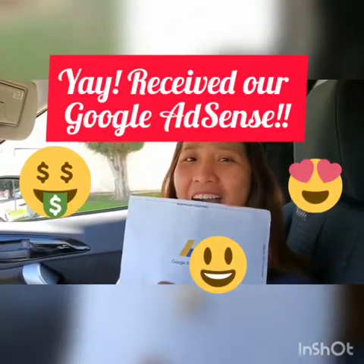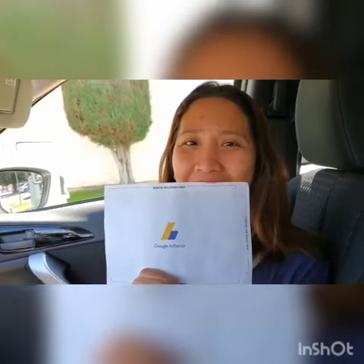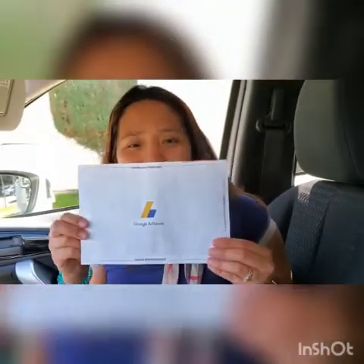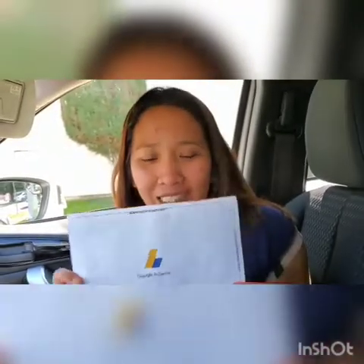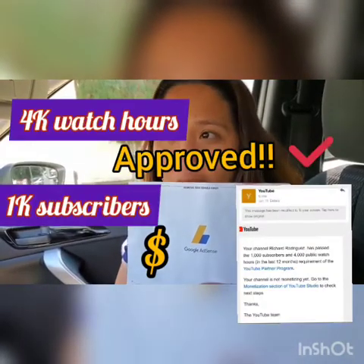Hi everyone! What you got in your hand that's making you smile? This is Google AdSense — for those who don't know, this is the thing that you have to get from your mailing address once you become monetized, once you've been approved for monetization.